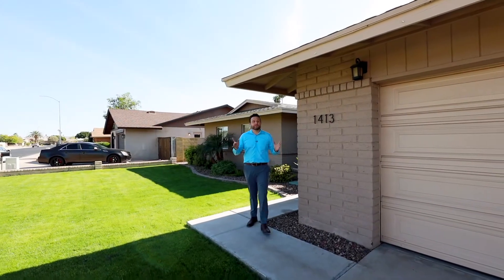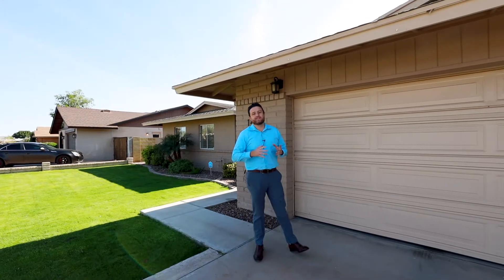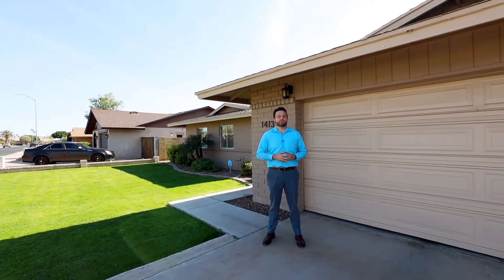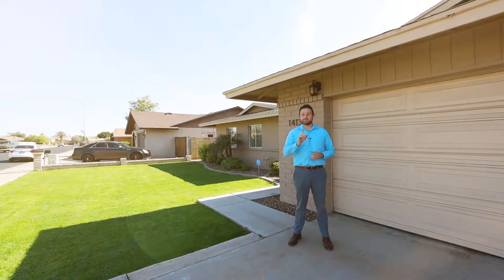Hello everyone, my name is Phil with the Go Sold Real Estate Group and we are back again. Welcome to beautiful Dobson Ranch here in Mesa, Arizona. Before taking you through this beautiful house, I want to show off the location itself. So stay tuned.